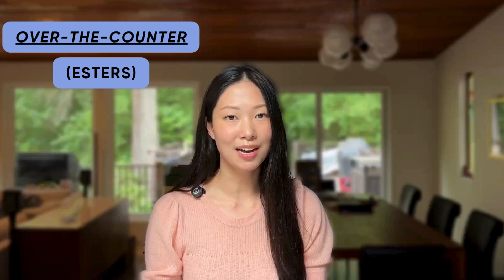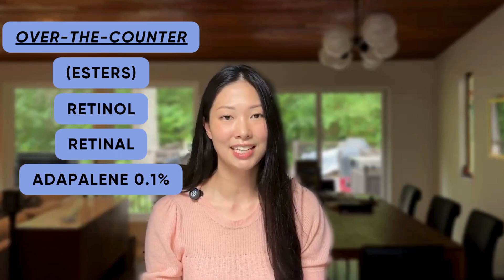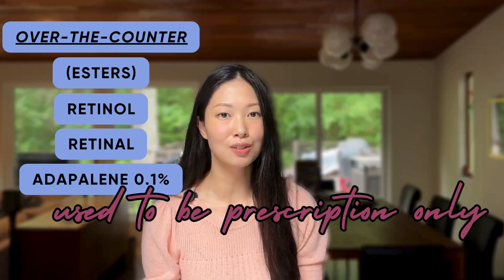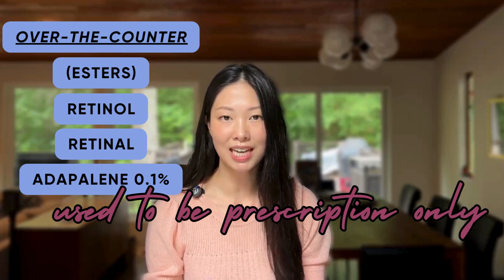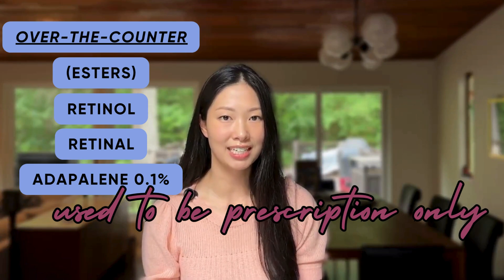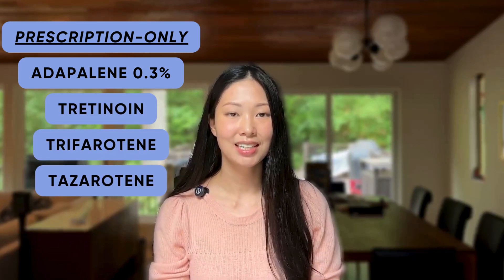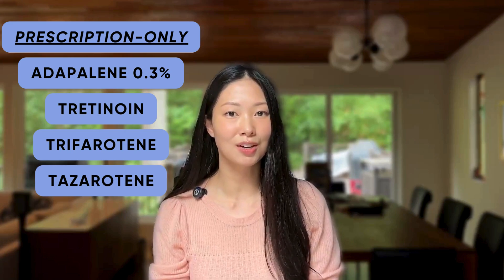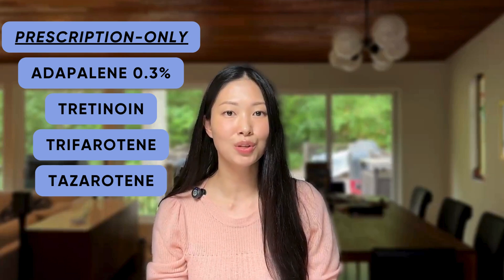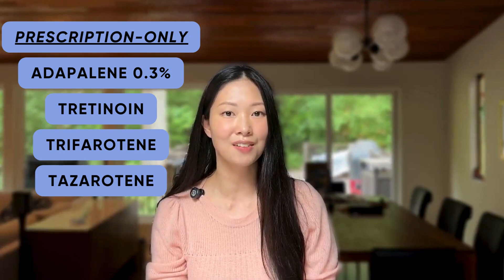In the over-the-counter category are retinol, retinal, and adapalene. Adapalene used to be prescription only, but it was approved in 2016, specifically at the 0.1% strength as an over-the-counter drug for acne. The prescription only retinoids are adapalene at the higher strength of 0.3%, tretinoin, trifarotene, and tazarotene. The prescription only retinoids are stronger and much more rigorously studied, especially for their FDA-approved indication of acne.